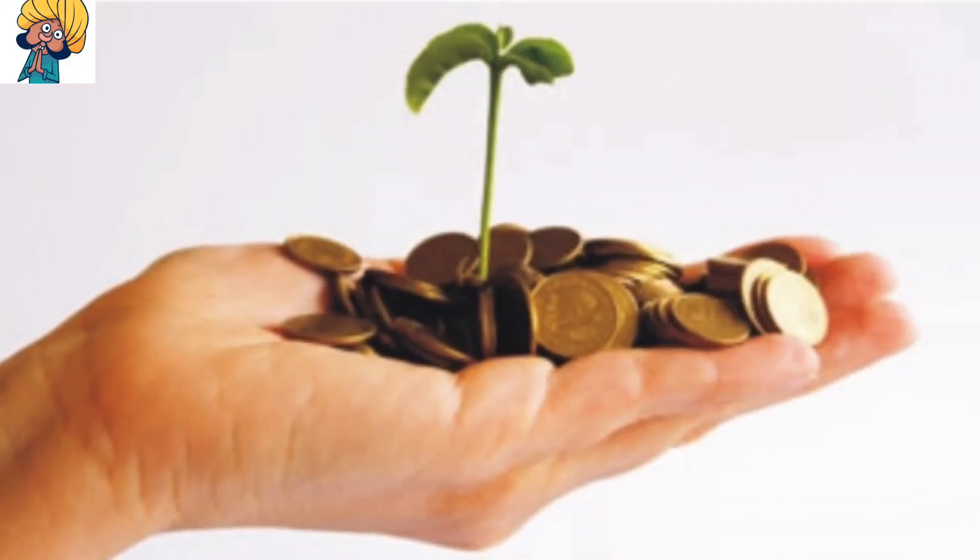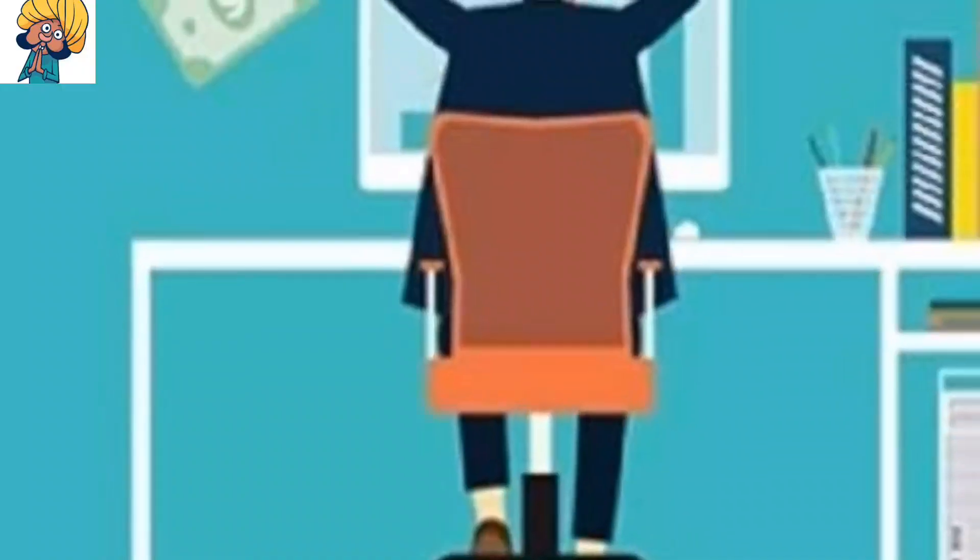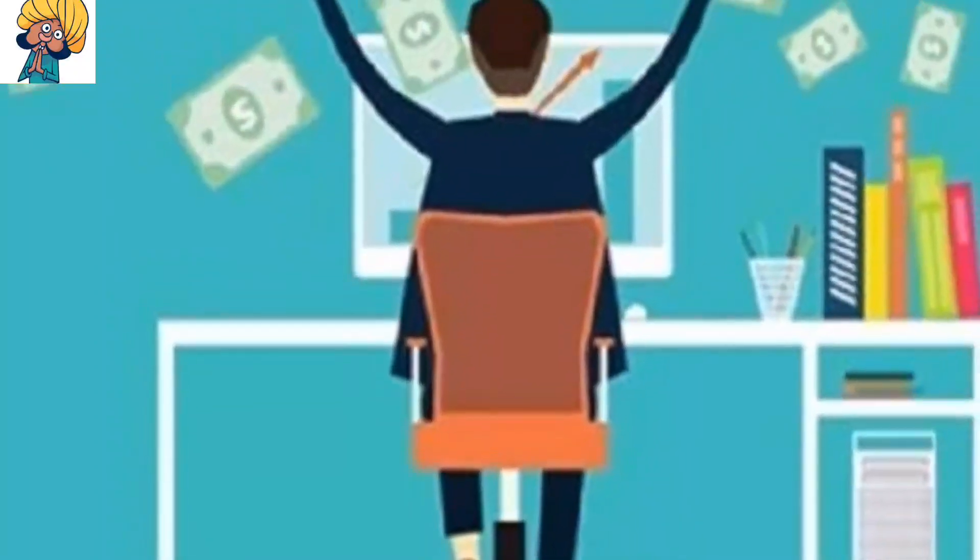Namaskara Vikshakari, today we are going to start a super business in a small area.